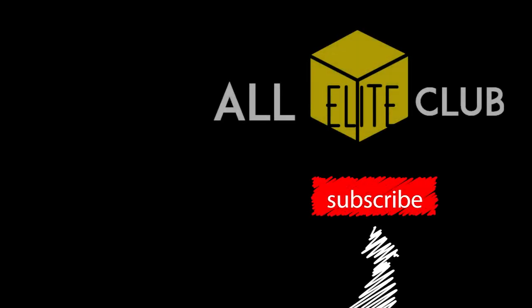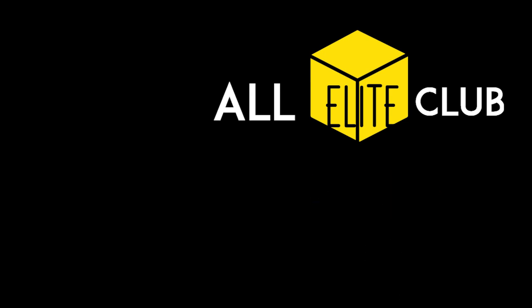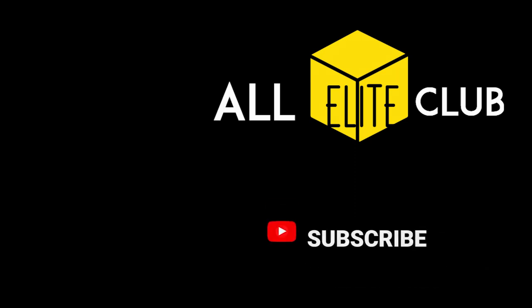That's it for our video on fake and real WWE weapons and objects. If you loved our video, do like and share it, and subscribe to our channel, as your support means everything to us.